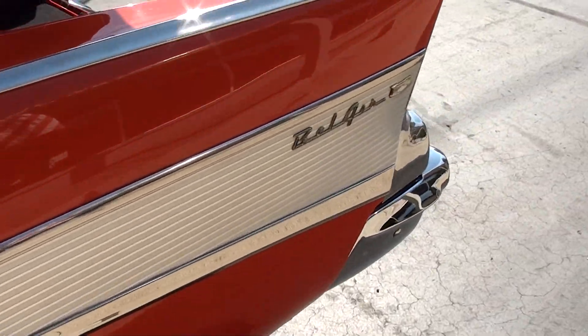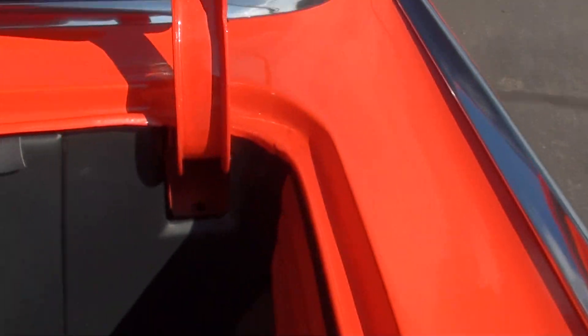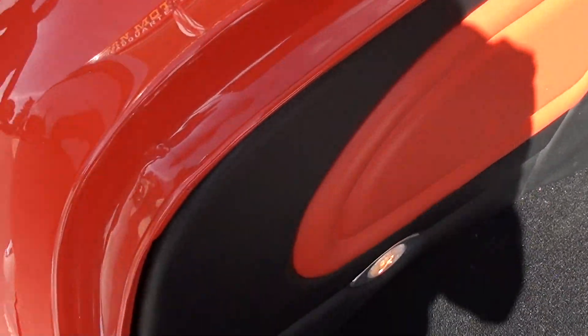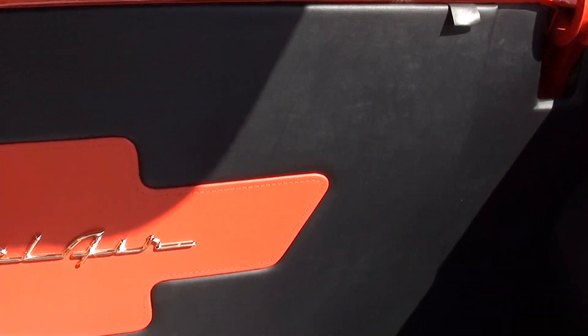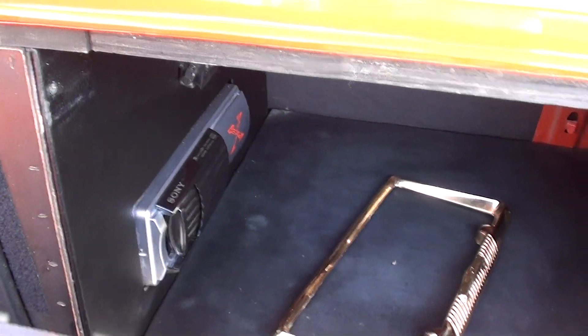Dual exhaust. It's a stock rear end but it's got a 355 gear — built to cruise. Let me show you the trunk here. The trunk is all finished, which is cool. There's a magazine that he was featured in. It's got a little compartment with the battery, a shutoff switch, and the CD changer. It's pretty cool how that's set up. See how nice the trunk shuts.